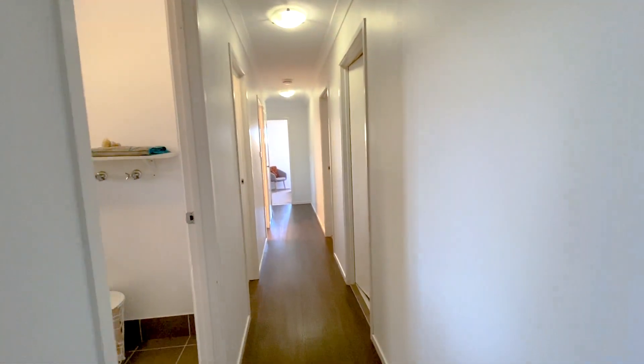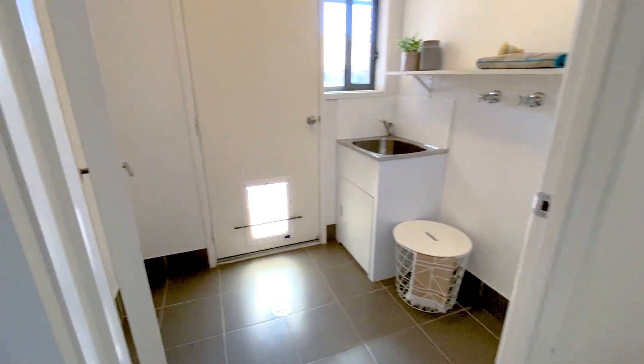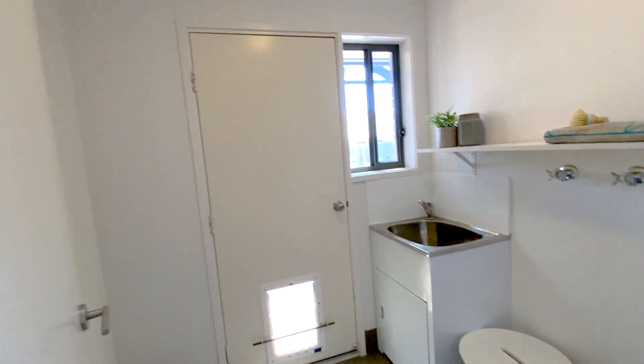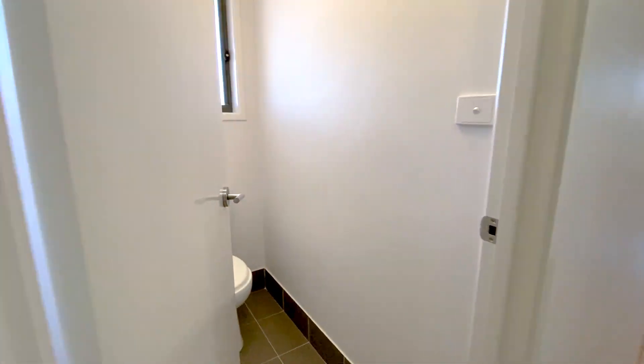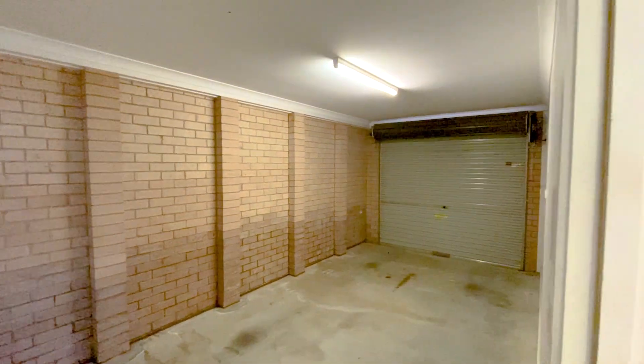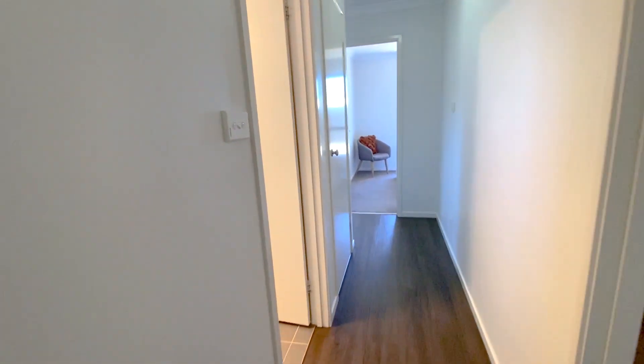All the bedrooms are set down this hallway, and there are a few things to show on the way. We've got the laundry — quite a big laundry, actually — with a corner tub and an external door into the entertaining area in the backyard. The toilet is in a separate room. Straight across the hallway, we've got internal access from the single garage, which is remote control entry, going straight into the inside of the house — nice and convenient.